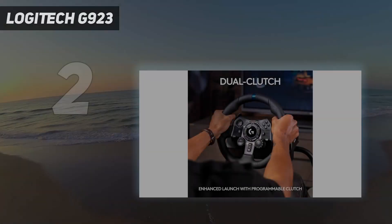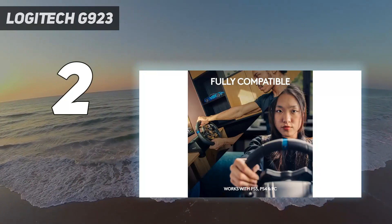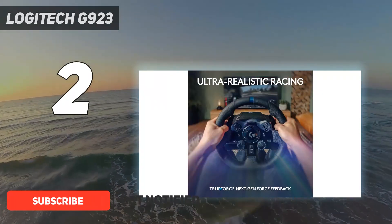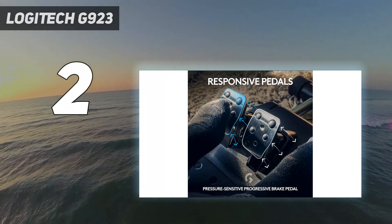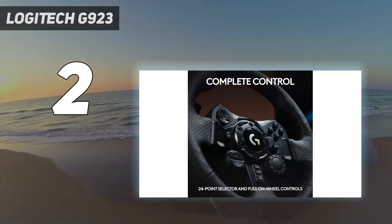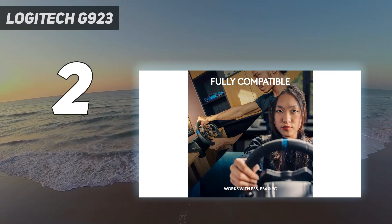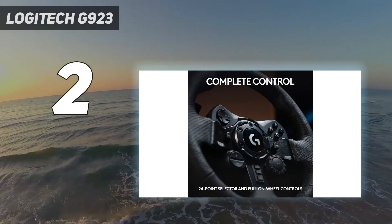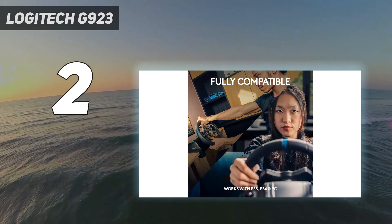Number 2 on my list: the Logitech G923. If you're just getting started in the sim racing realm, you don't want to buy the most expensive wheel out there. The Logitech G923, essentially the more advanced version of the Logitech G29, is just under $400 and a great option for beginners. Also included with the wheel is a three-pedal set with a progressive brake pedal. With most Fanatec and Thrustmaster wheels, pedals are not included. We get it, sim racing can be expensive, but with the durability and reliability Logitech has instilled in their products, this wheel will enjoy a long life.